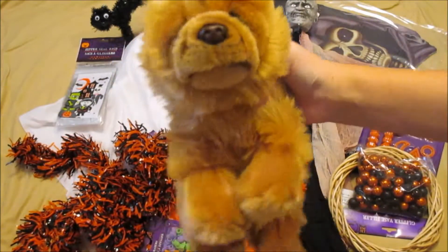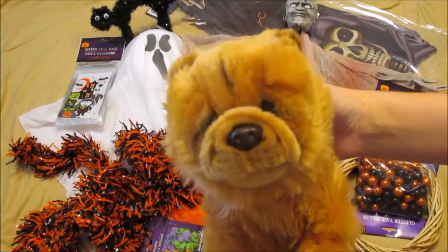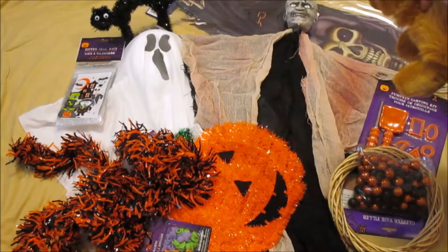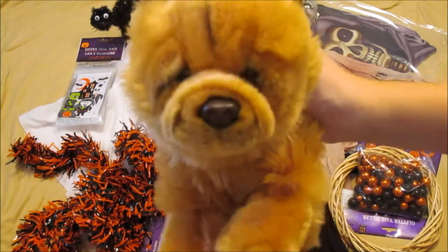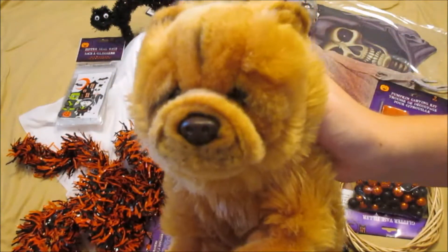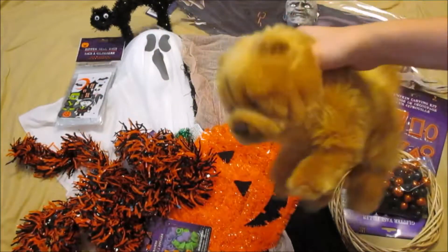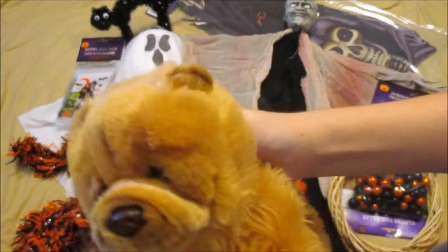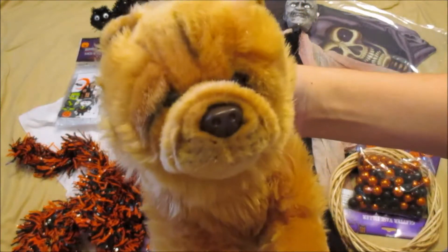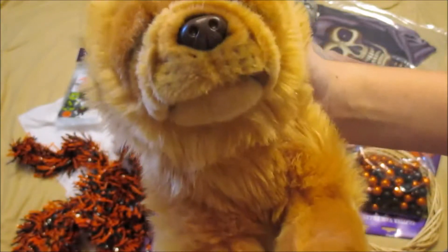So that's all that I have for you guys today. I hope you enjoyed this video — I love watching hauls, especially for decorations. This is my dollar store Halloween decoration haul for the year. I'm super excited to decorate our house, make the treat bags, and continue to make these October videos. Let me know if you're enjoying the October videos so far.